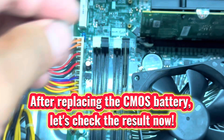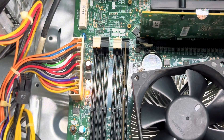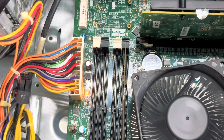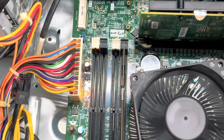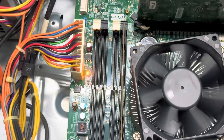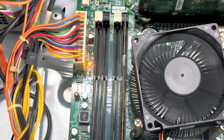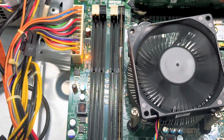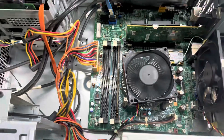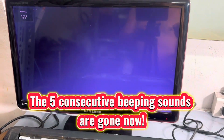After replacing the CMOS battery, let's check the result now. The five consecutive beeping sounds are gone.